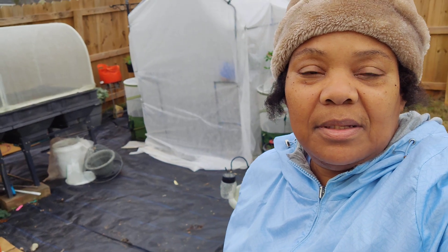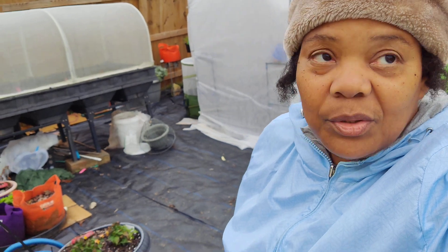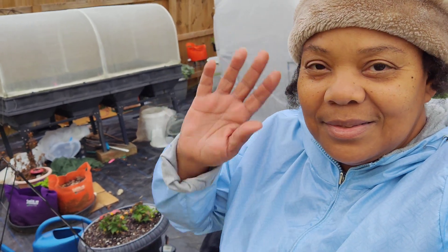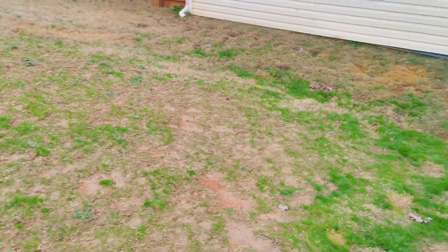Over here I have some tat soy, and I thought I put some mustard — there it is, growing really slow. The rosemary is still doing good. That was my fig stem — I'm leaving it there to see if it comes back. Here was my moringa — I want to see if it comes back too.